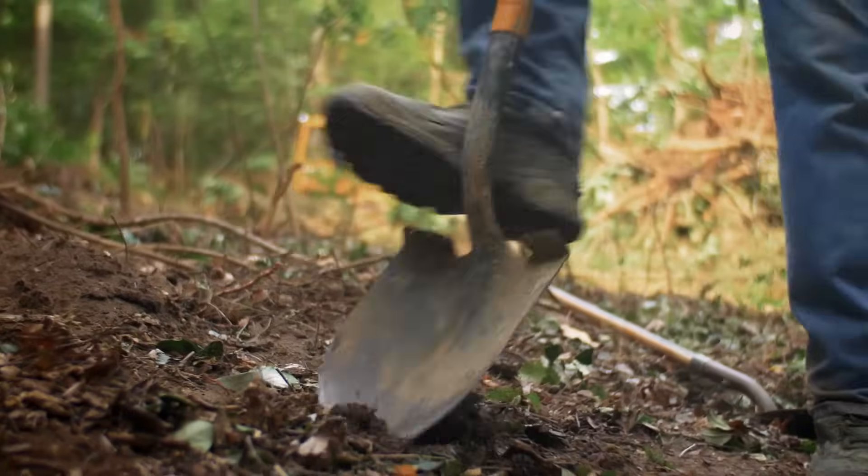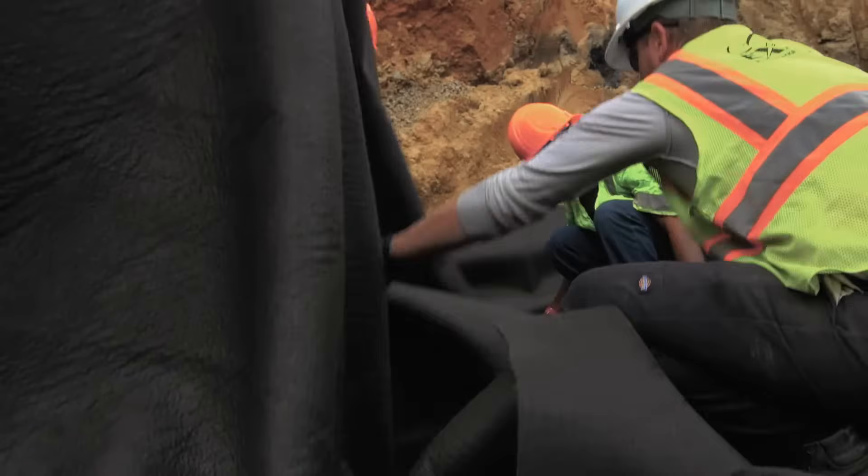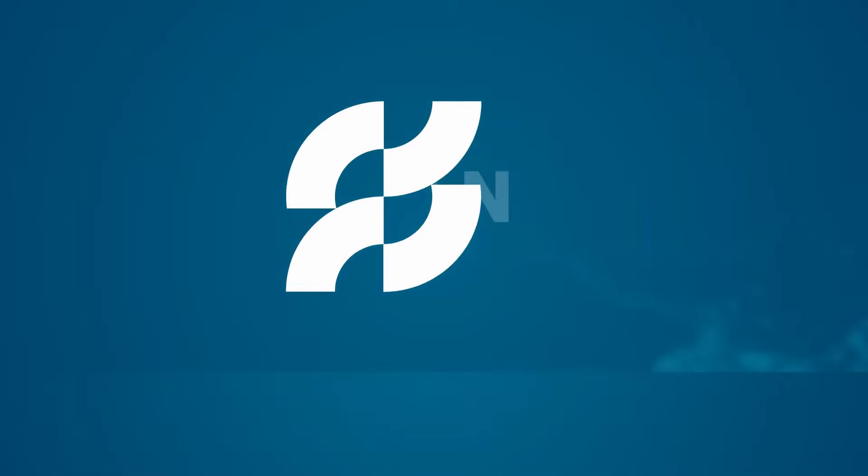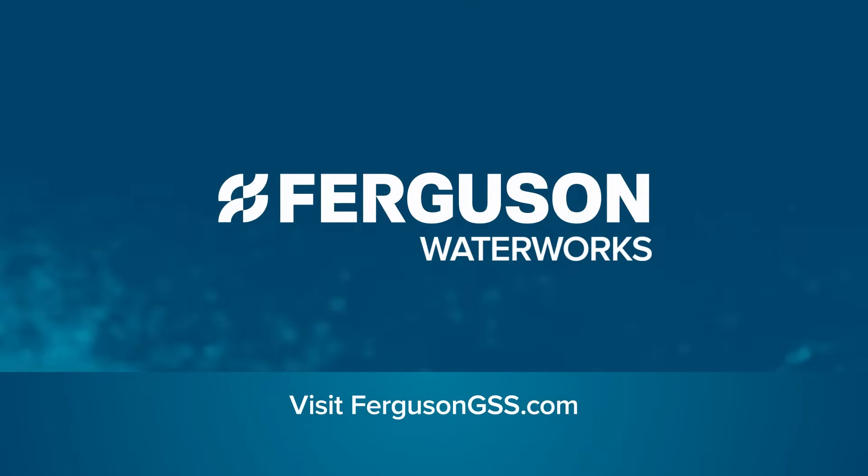Partner with Ferguson for complete start-to-finish solutions on your next geo and stormwater project. Visit us online for more information on our product offerings and suite of services.